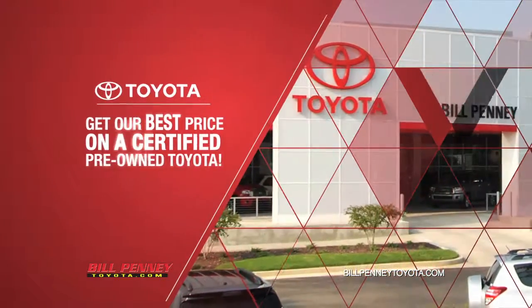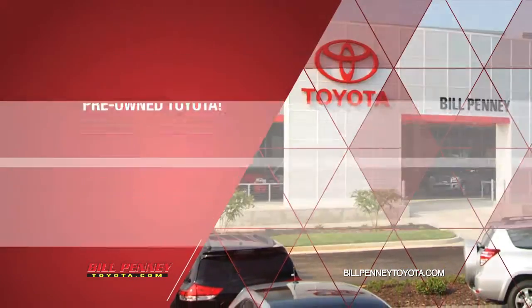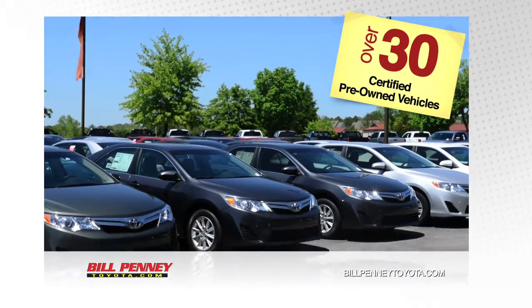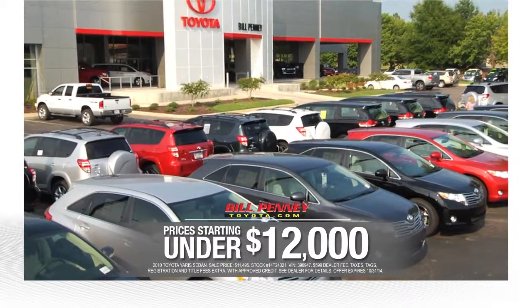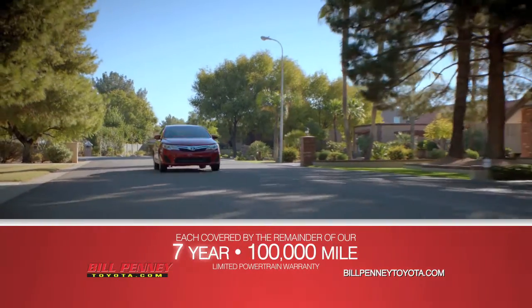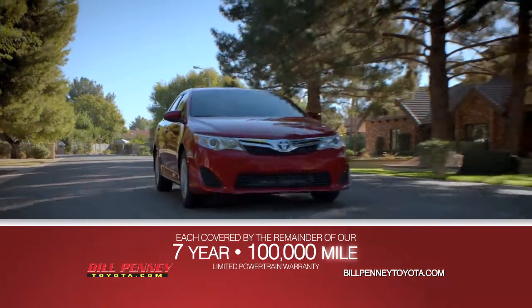Get our best price on a certified pre-owned Toyota this October at Bill Penney Toyota. Choose from over 30 certified pre-owned vehicles with prices starting under $12,000, each covered by the remainder of our 7-year, 100,000-mile limited powertrain warranty.